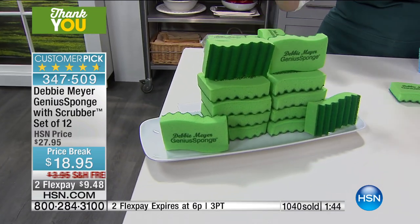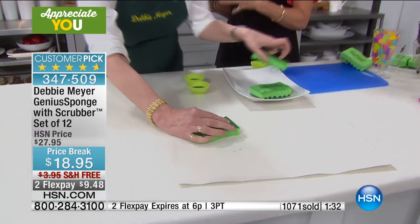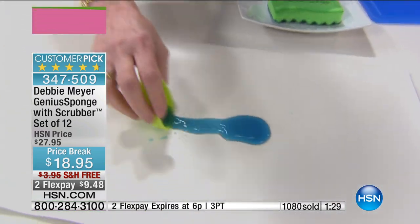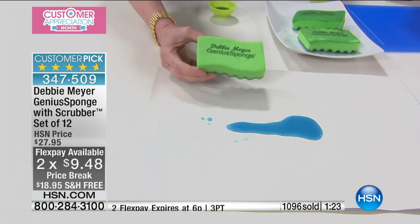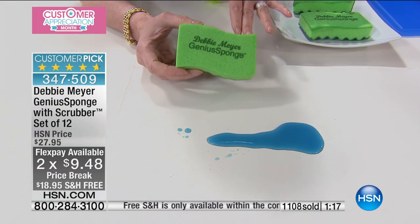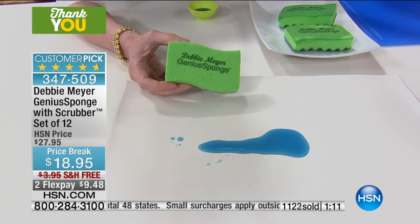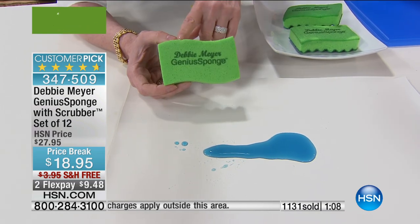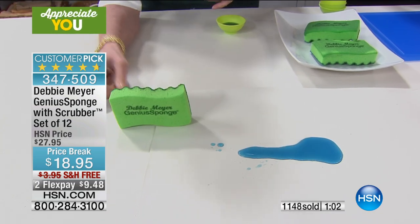I have people buying these and giving them away as gifts. I have people telling me they're using them in restaurants because they don't want to have to replace them. It's not a better mousetrap — it's a better sponge. Today we're going to give you the best value — truly one of the best values we've ever done on this, with free shipping and the price break. You're saving almost $15. And you don't have to do anything to clean my sponges. You don't put it in the microwave, you don't put it in the dishwasher, you don't bleach it. You rinse it out until it stops foaming, put it down, let it dry — it's a new sponge.